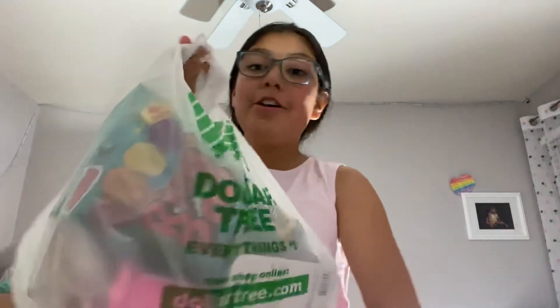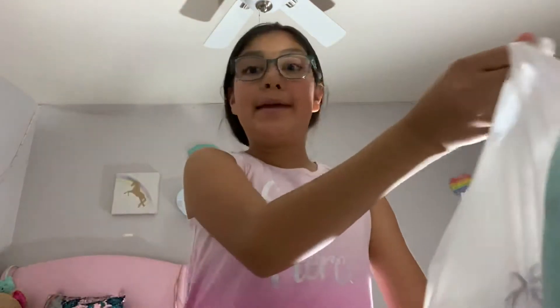Hey guys, welcome back to my YouTube channel, Giselle's Vlogs and More, and today I have a really special vlog for you guys. Just get your snacks, go to your living room, your room, wherever you want to go and relax.